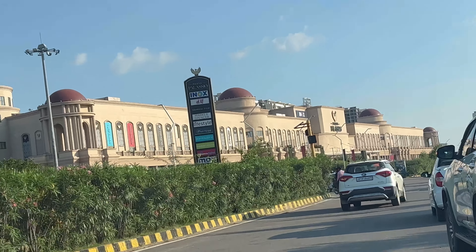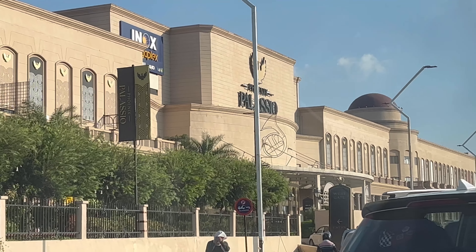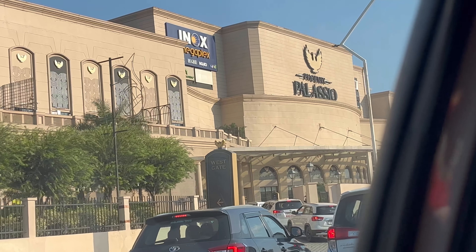Hey guys, we have reached Phoenix Palazio Mall. Let's show you the interior and famous brands. How do you feel here? I am enjoying it. And you — how do you feel? Great.